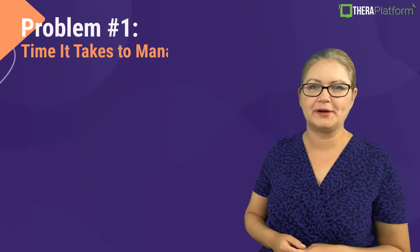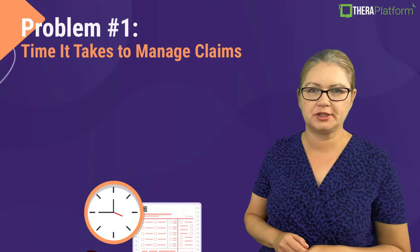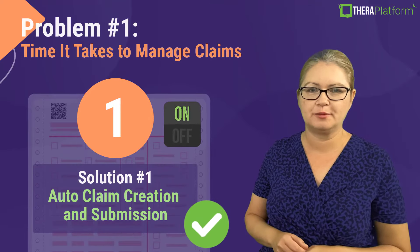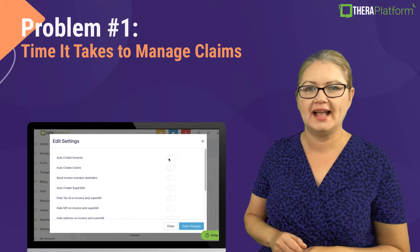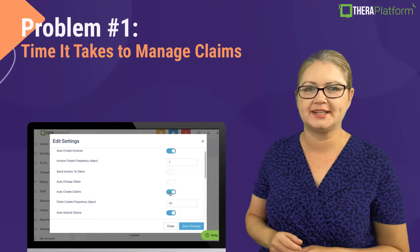Problem number one is the time it takes to manage claims. One of the solutions to this pain point in private practice is auto-claim creation and submission. Theta Platform allows you to turn this function on and our system will automatically create and submit claims for you.